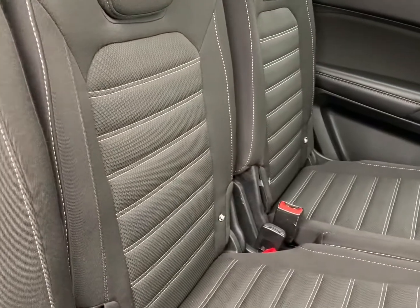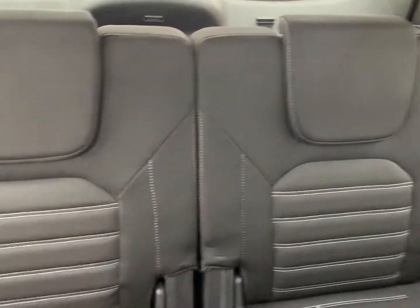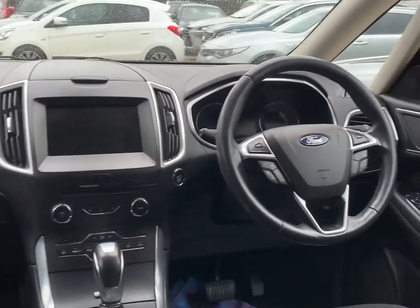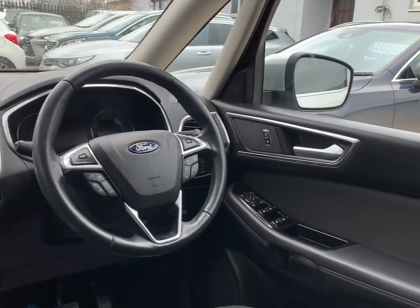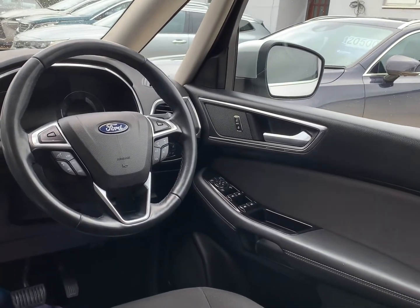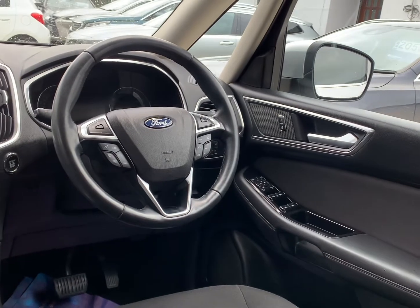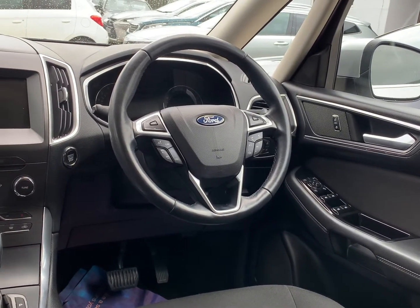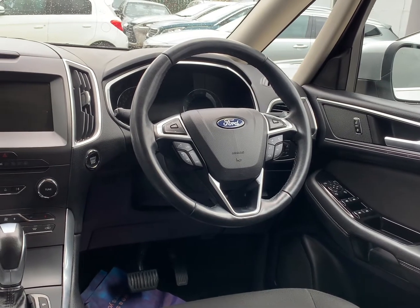There are Isofix location points to both of the outer rear seats. The car has electrically operated front and rear windows with electric folding wing mirrors, cruise control with a speed limiter, lane assist, and automatic headlights with automatic windscreen wipers.